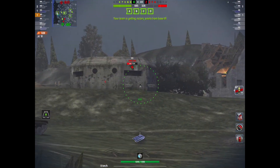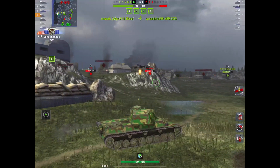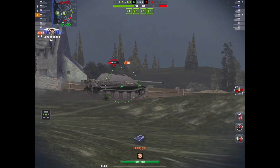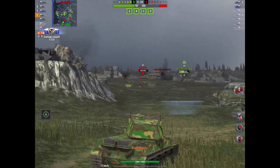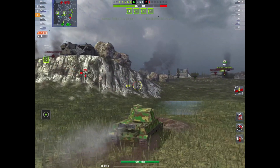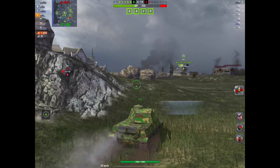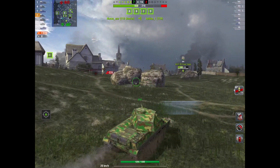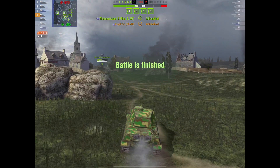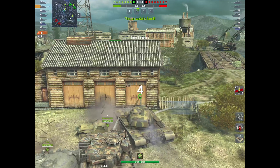It doesn't pack the punch it should be packing at Tier 7. At Tier 6, it's not too bad — maybe even OP. But at Tier 7, it's just out of its class. Look at that — 180 alpha. Burst damage is good because you've got a 3-round clip. But this one for me is a no-brainer. It's underpowered. It's not a great tank, but it's not a bad tank either. And that's what makes it underpowered — if it was crap, I'd say don't bother. But it's just underpowered.